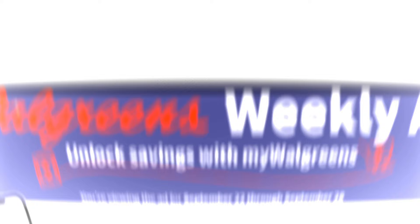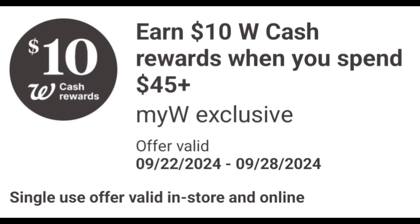But first, check your Walgreens app and see what digital coupon you receive for this week. I'm showing a new digital spend coupon — earn $10 in Walgreens cash when you spend $45 or more, valid from September 22nd through September 28th. It's a single-use offer, valid in-store and online.